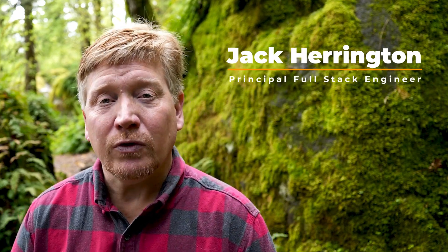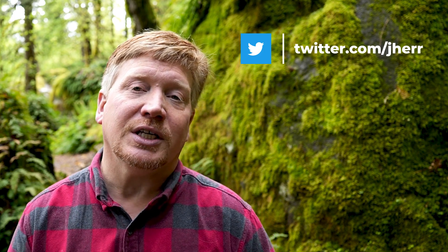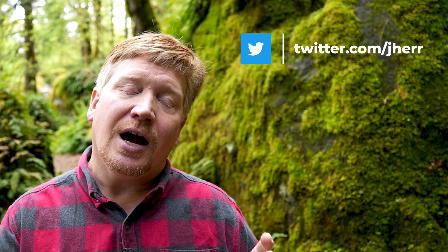Hi, I'm Jack Harrington. I'm a principal full-stack software engineer, and I've held that title at multiple Fortune 500 e-commerce companies as well as high traffic volume social network sites. Most of my technical priorities in this range are around keeping the sites stable and up, and also keeping my teams happy and productive.